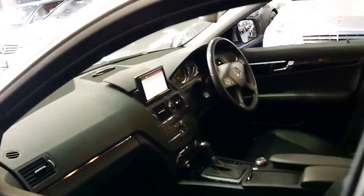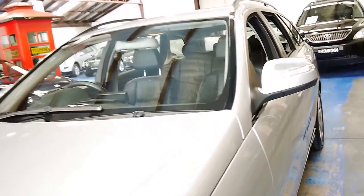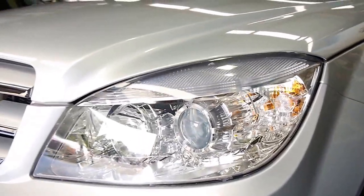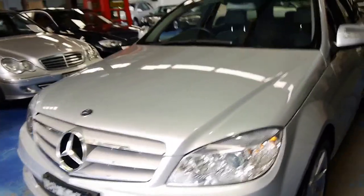It's got climate control. I think the wagons look a lot better than the sedan and offer you a lot more utility. Front parking sensors were an option as well. The headlights are in excellent condition — it hasn't been parked out in the sun or anything like that, which is good to see.